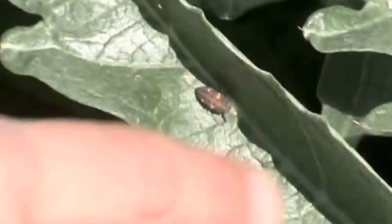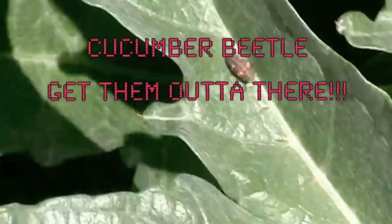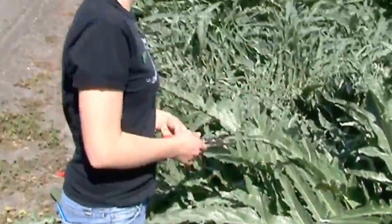They're beneficial, so when you see these on your plants you want these. These on the other hand are the cucumber beetle from the Coleoptera family Chrysomelidae. They're not something that you want on your plants. I have had problems with these cucumber beetles in the past.